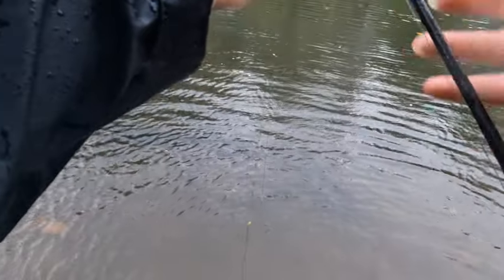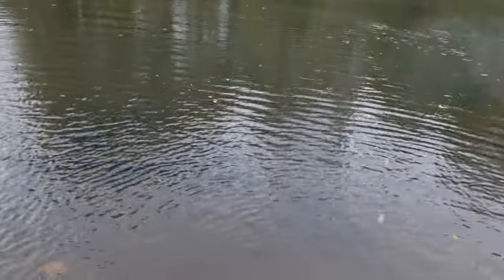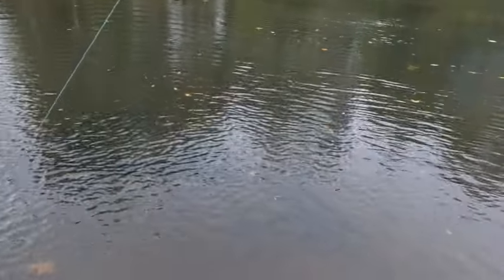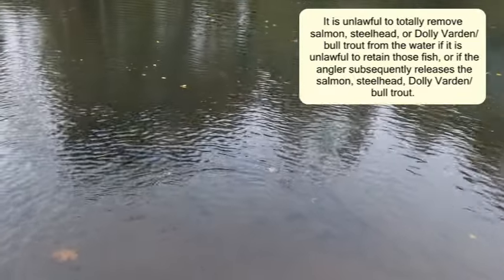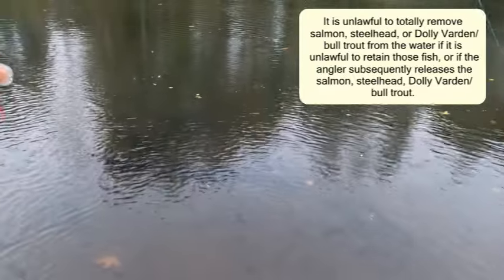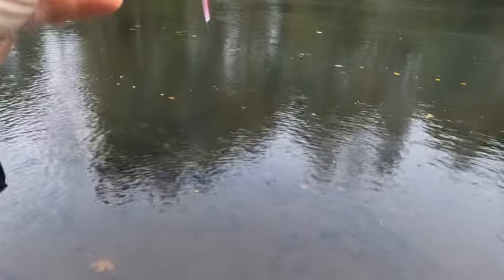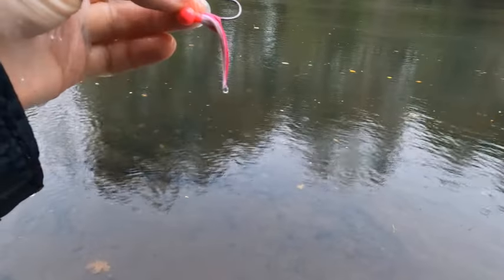I left it in the water basically because it is illegal to take salmon out of the water and then return them to the water when you're fishing in freshwater in Washington. Here's just a screenshot of that law. But that is crazy — it's amazing that a fish that big bit a lure this small, a quarter ounce pink jig with a little bit of shrimp on it, and just annihilated it.